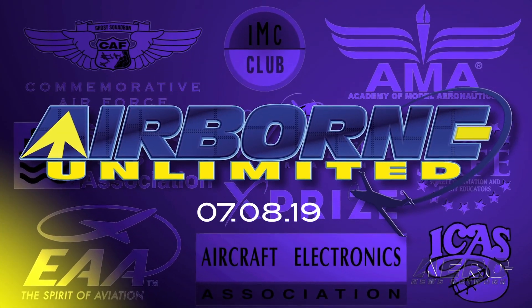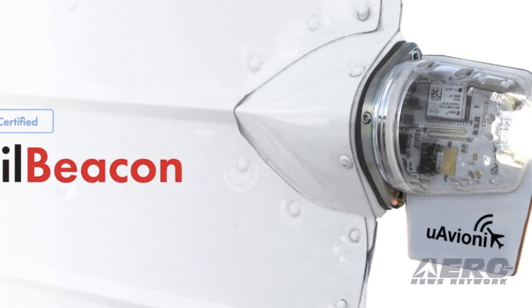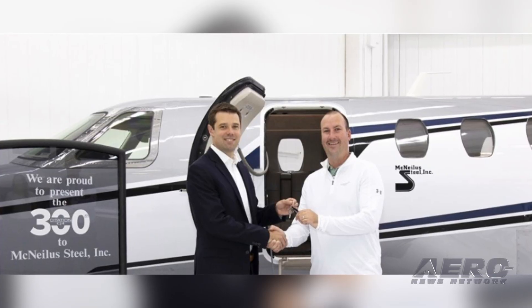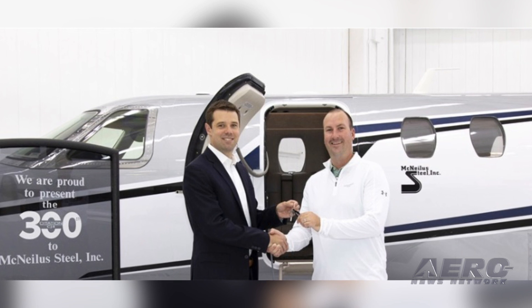Coming up on today's episode of Airborne Unlimited: U-Avionics earns TSO four-tail beacon, Breitling ends sponsorship contract with Apache Aviation, and Textron celebrates the delivery of its 300th Cessna Citation CJ-4.